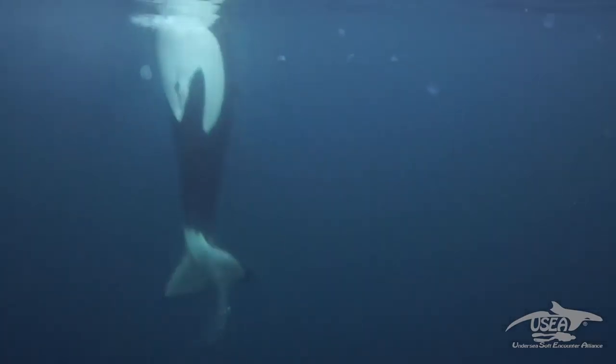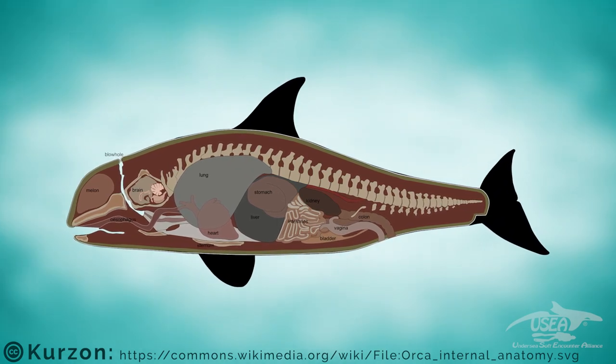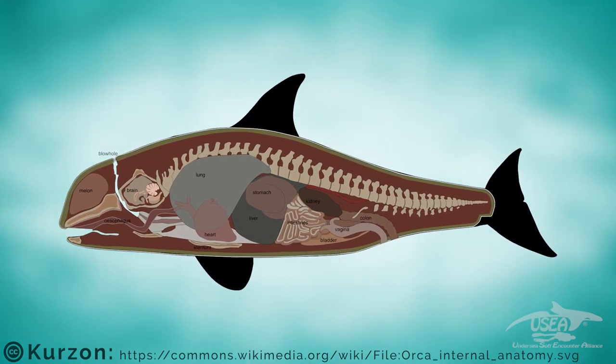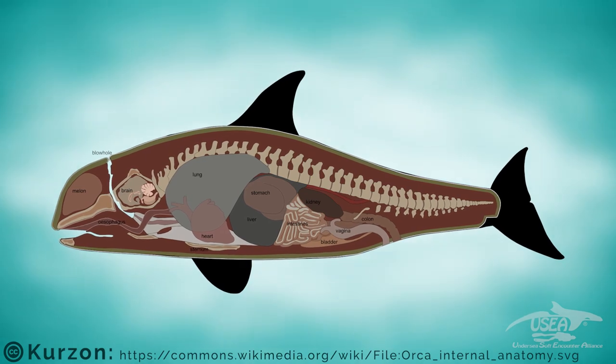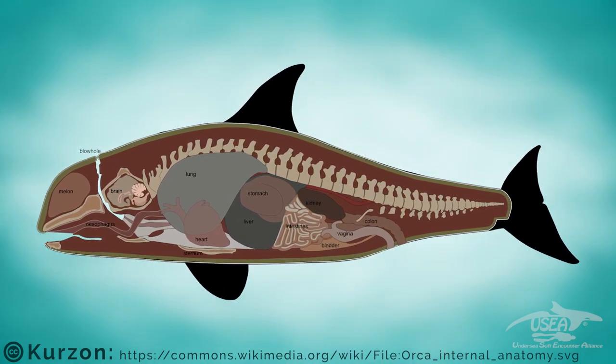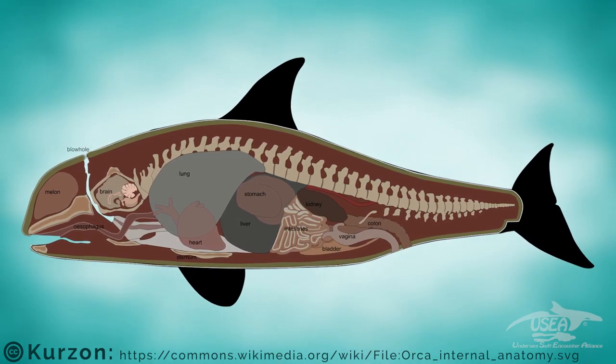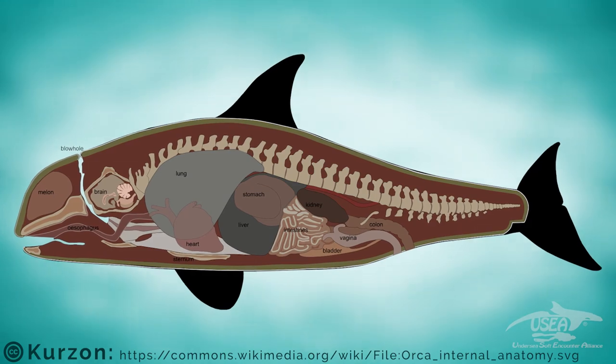You can also see the place for milking. Inside this body there are organs, and they are the same organs we humans have — or all mammals have, because orcas are mammals. They have a brain, lungs, liver, stomach, intestine — everything is the same organs.